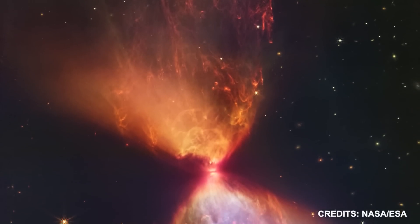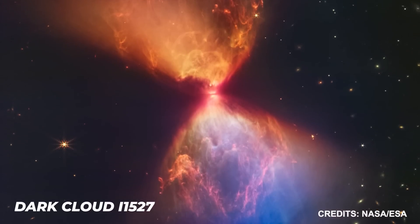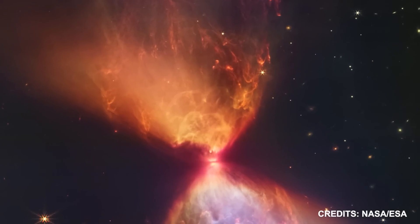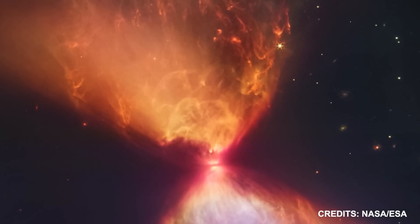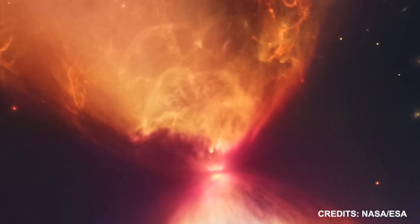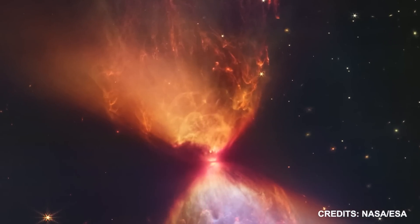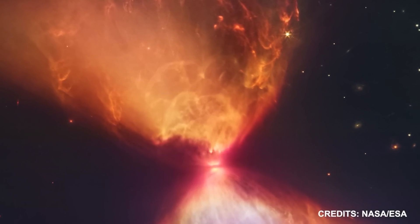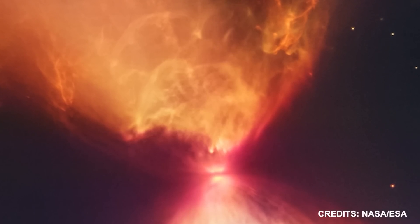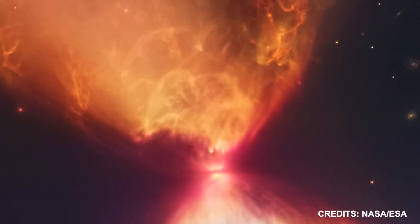The JWST photograph of a star at its birth is considered the best of all time. The JWST has shed light on aspects of the dark cloud L1527 and its protostar that were previously unknown, shedding light on the process of star formation. These fiery clouds in the Taurus star-forming zone are a perfect target for JWST's near-infrared camera, or NIRCam, because they can only be seen in infrared light. The hourglass-shaped structure encloses the protostar, and a black line across its center indicates the outer edge of the protoplanetary disk. This false-color infrared image shows cavities produced as materials shoot away from the protostar and collide with the surrounding matter, denoted by the blue and orange clouds.